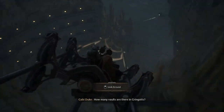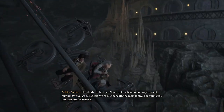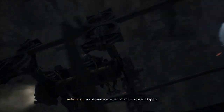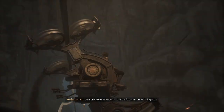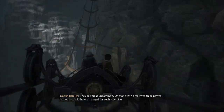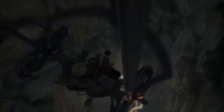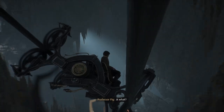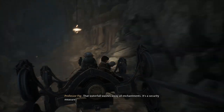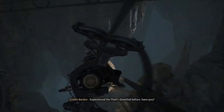How many vaults are there in Gringotts? Hundreds. In fact, you'll see quite a few on our way to vault number 12. As we speak, we're just beneath the main lobby. The vaults you see now are the newest. Are private entrances to the bank common at Gringotts? They are most uncommon. Only one with great wealth or power, or both, could have arranged for such a service. You'll want to take a breath. That waterfall washes away all enchantments — it's a security measure, the thief's downfall.